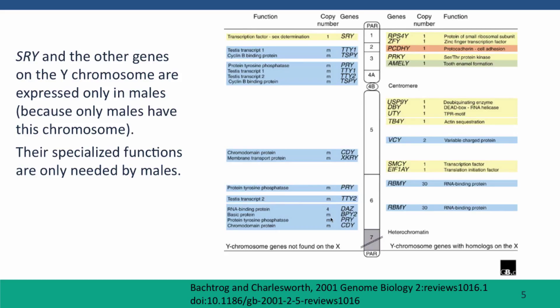Here are all the genes known on the Y chromosome. We could only show a very small subset of the genes on the X chromosome, but this is all of the genes known on the Y chromosome — only a couple of dozen genes. These genes are expressed in males because only males have this chromosome. Really, if you have this chromosome, you develop as a male. So any genes expressed from this chromosome are going to function only in males because the chromosome makes you be a male.